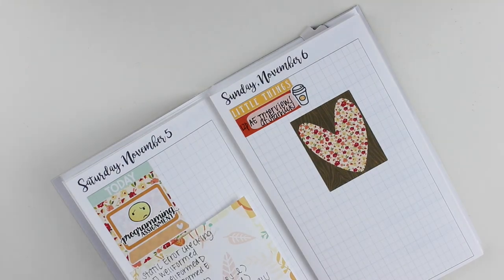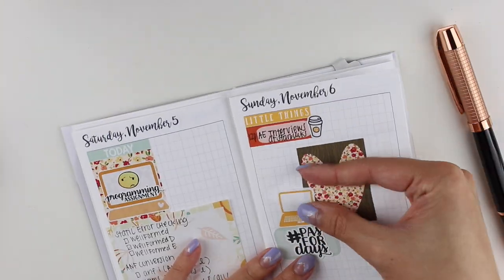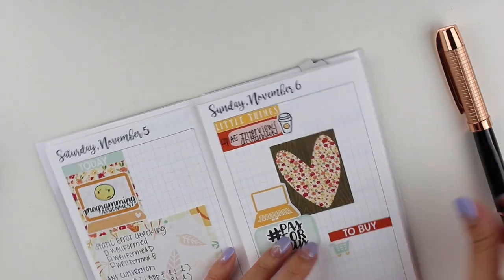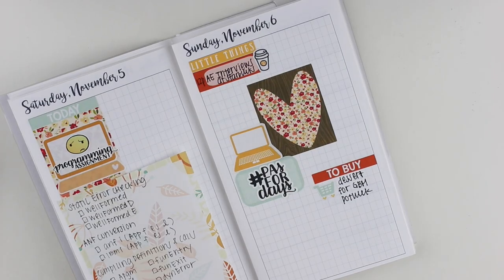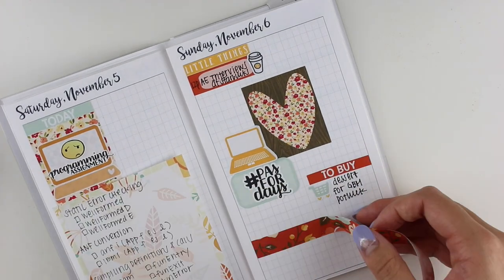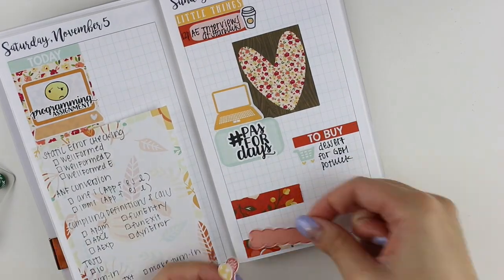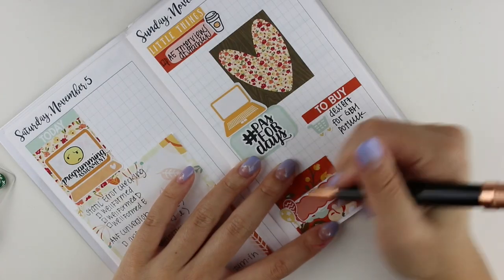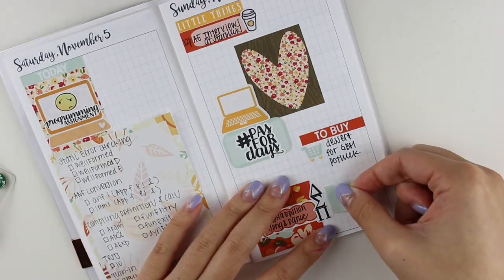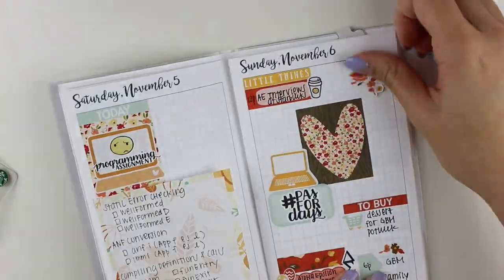That post-it note is from a mystery box from Little Miss Papery, and I use it for a running to-do list. If I know I won't finish something in a day, I can lift that post-it and move it to the next day until I'm done with that assignment. On Sunday I had some interviews at Starbucks. I put down a full box, then a laptop from Lily Henry, a half box, and a hashtag 'PAs for a day' sticker I made. I also wanted to remind myself to buy dessert for the potluck at GBM. I cut some washi strip randomly to make a makeshift full box because I think I ran out, then used some balloons and a DSP sticker because we had some exciting stuff happening at GBM.